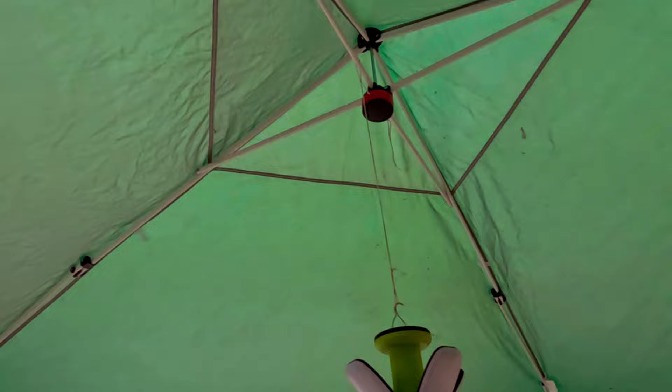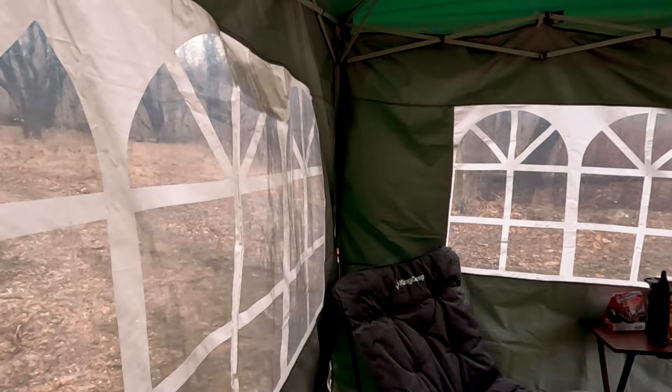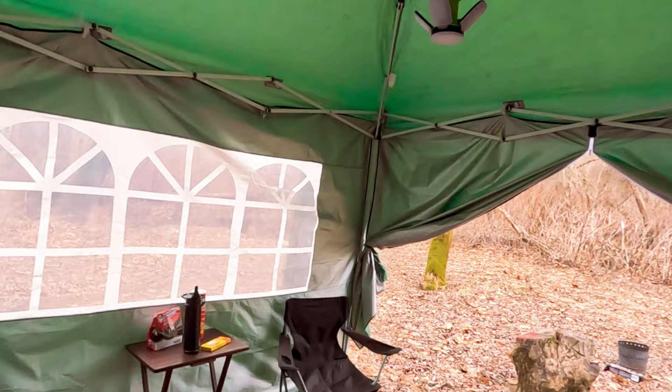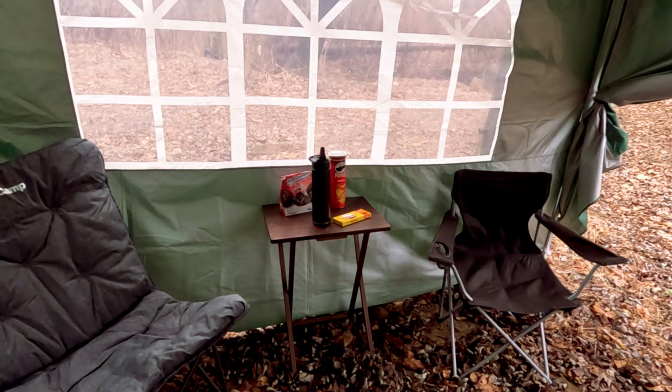Alright guys, I got my shelter up and we are officially in kicked-back mode. I've just been exploring, looking around, setting stuff up for later — keep the wind off, keep the dew off if another shower passes by. We're good now. I've been roaming around; there's a creek that goes right through there, so I was out looking in the creek and all that stuff.